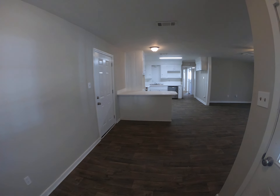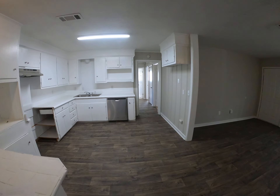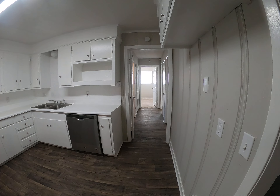Let's move back through the main part of the house and see the kitchen. So of course that's where your oven would go right there. Dishwasher. Fridge right here.